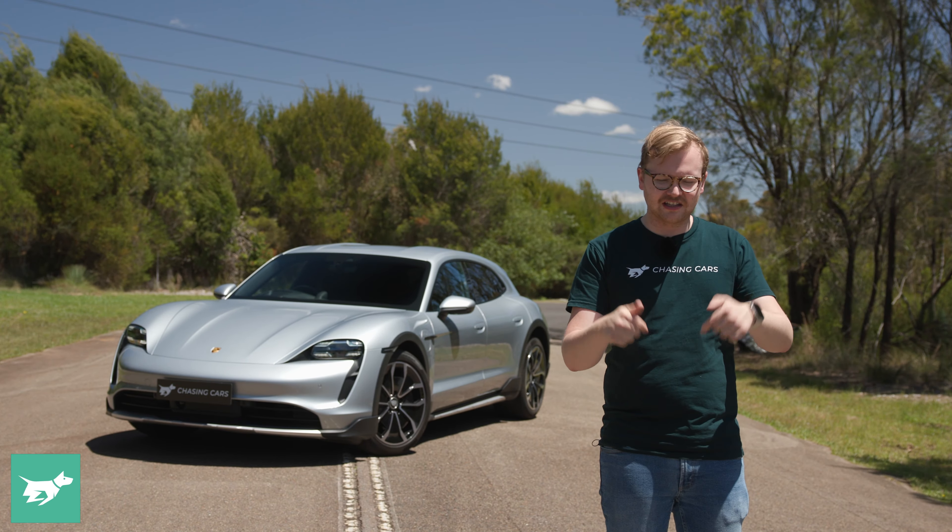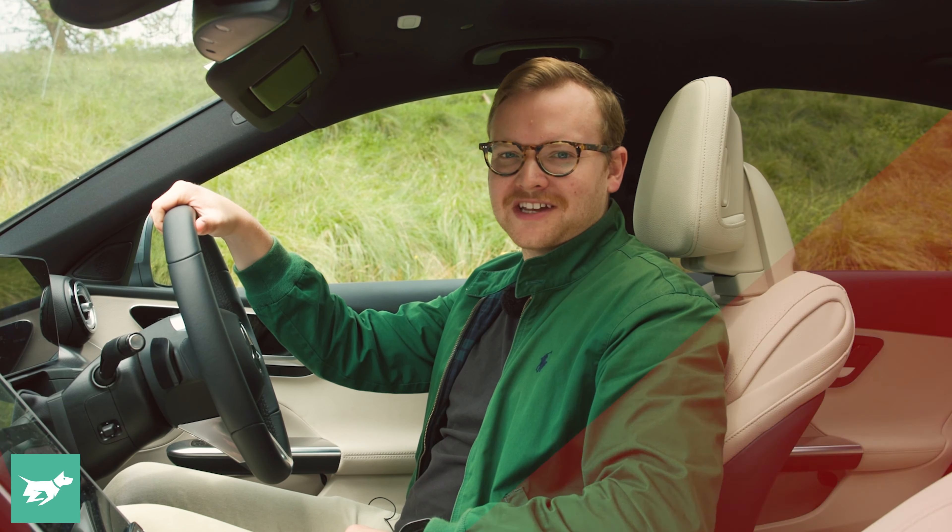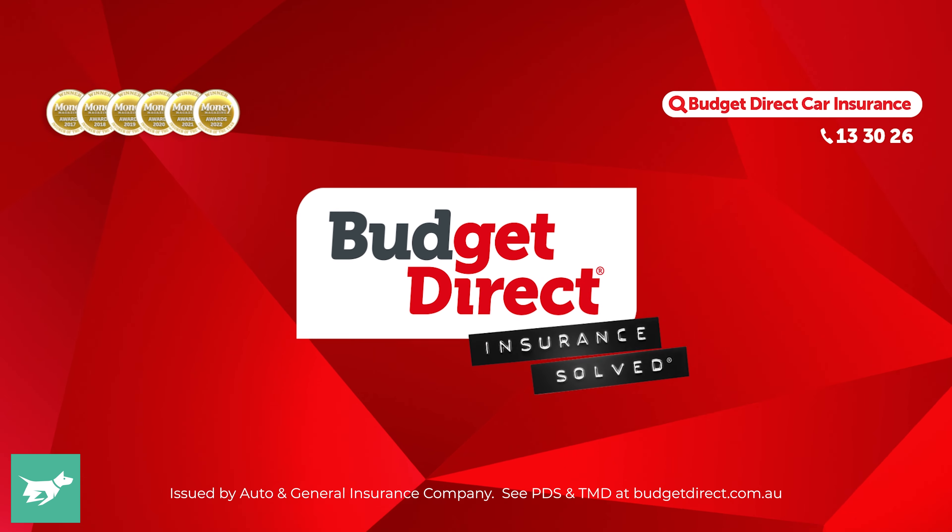I'm Tom Baker. This is Chasing Cars. Leave me a comment down below and thanks for watching. Chasing Cars — honest reviews of your next car, brought to you by Budget Direct.